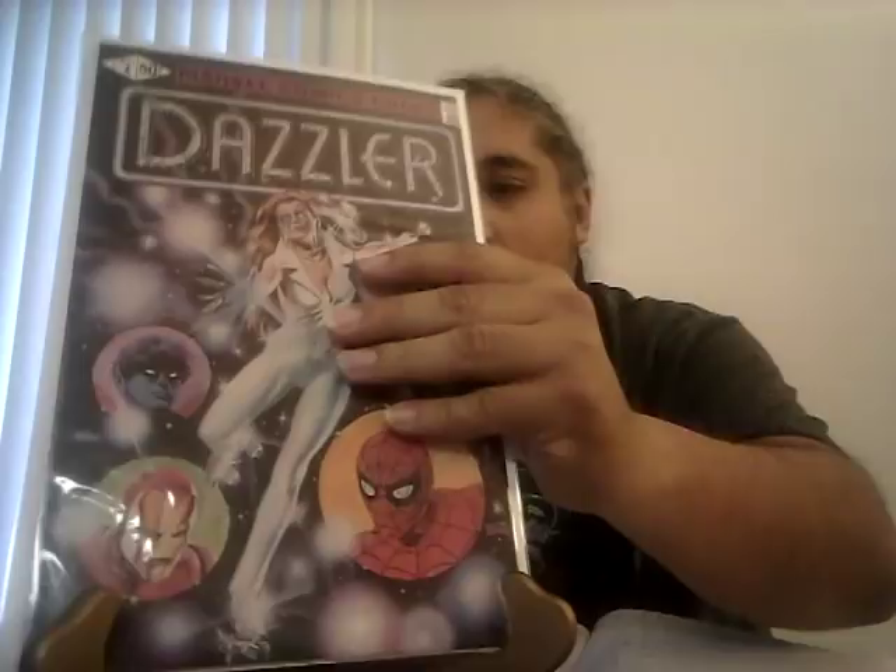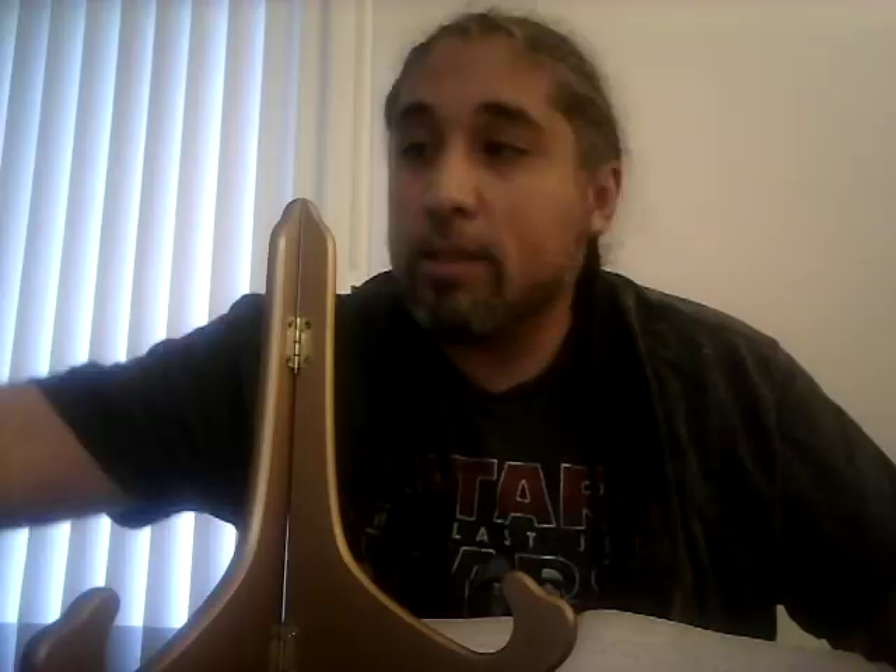Dazzler number one printing error: a CGC 9.4 sold for $45. The printing error is when you open the book, there are two pages of advertising that are completely white — they forgot to add the color. If you can find this printing error, definitely look for it. A 9.4 for $45 is not bad, but at 9.6 and 9.8 of the error you're going to get some good money.